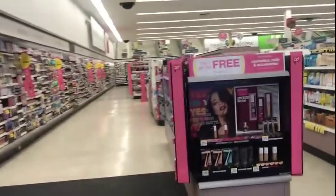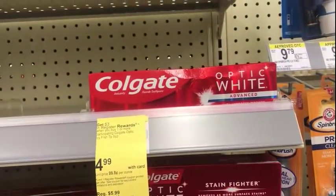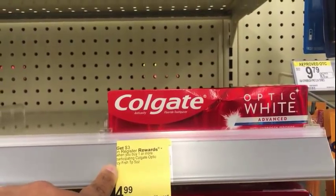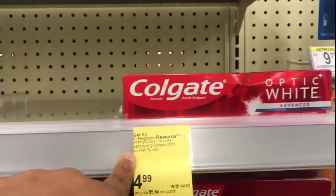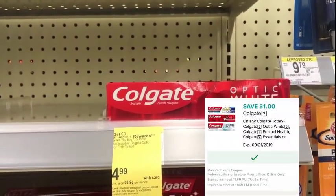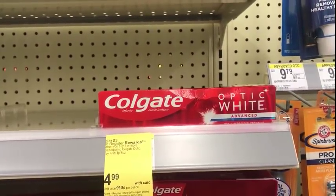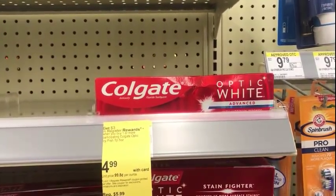There are a lot of repeat deals, so if you don't have to get them or you want to skip this week, please feel free. This week, Colgate is $4.99. When you buy one or more participating Colgate Optic or Icy Fresh toothpaste, you get a $3.00 registry reward. We have a $1.00 digital on the app. You would pay $3.99 out of pocket and get back a $3.00 registry reward. My coupons have been acting wonky, so I'm going to go try this out.